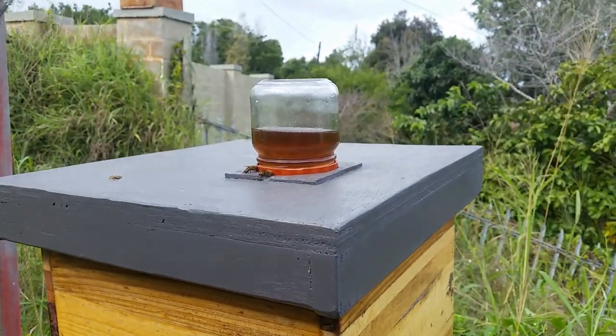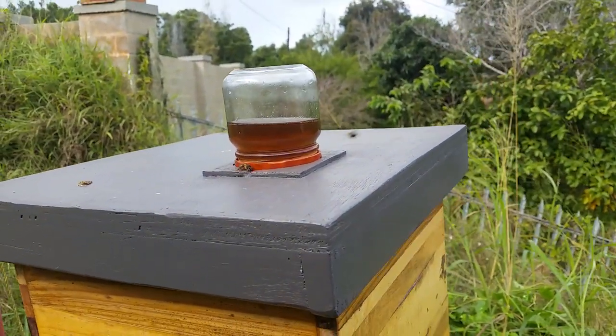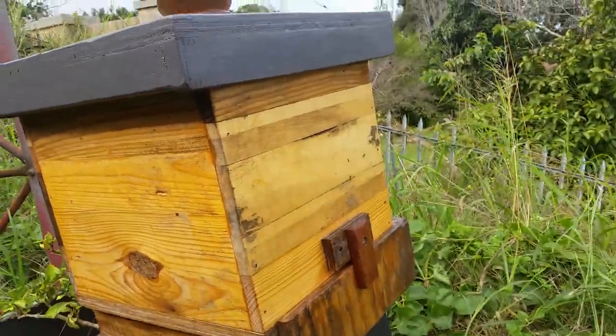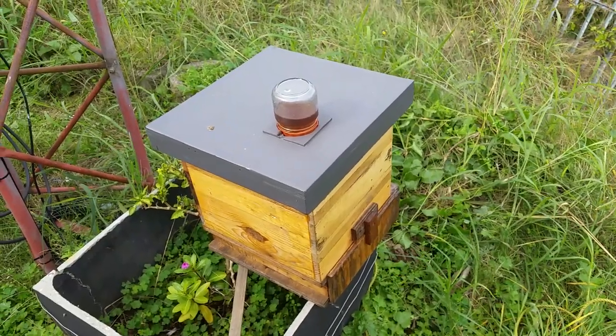These ones up here, maybe they're robbers, I don't know. But they're the same species — we'll see what they do and how they react to each other. Okay, that's about that.